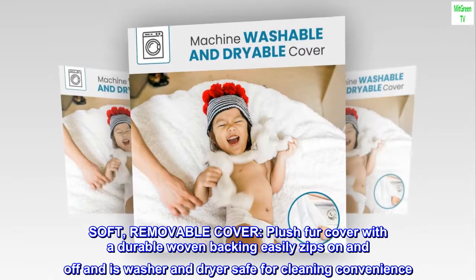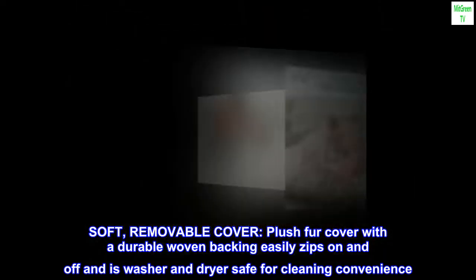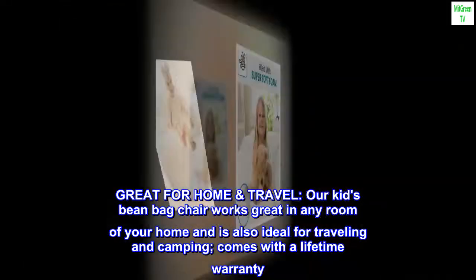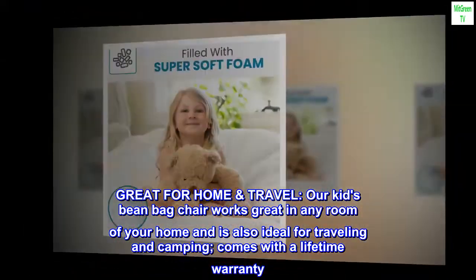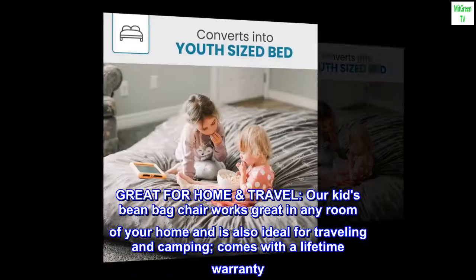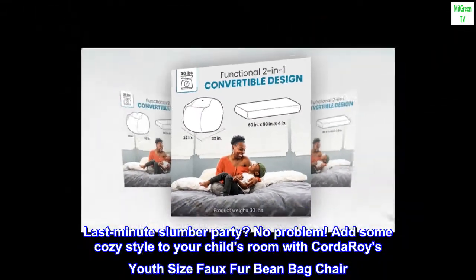The soft removable plush fur cover has a durable woven backing, easily zips on and off, and is washer and dryer safe for cleaning convenience. Great for home or travel, this kids beanbag chair works in any room and is ideal for camping. Comes with a lifetime warranty.